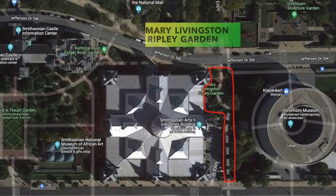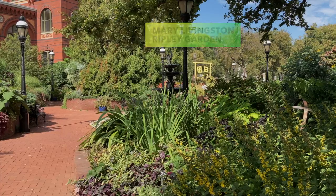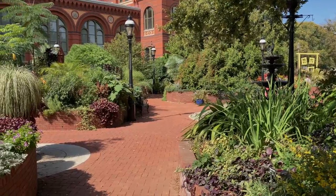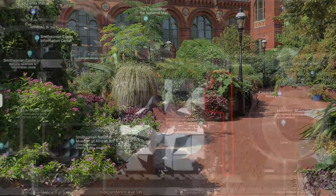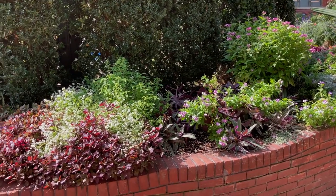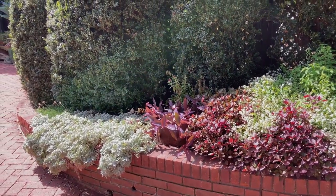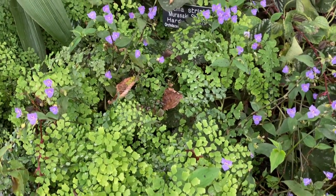If you've ever walked by the carousel on the National Mall heading east on Jefferson Drive, you like myself might be stopped in your tracks by this stunning little garden. It's tucked between the Arts and Industries Building and the Hirshhorn Museum. I was drawn in, transported by the artful juxtapositions of colors and textures.